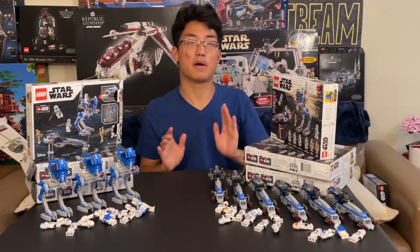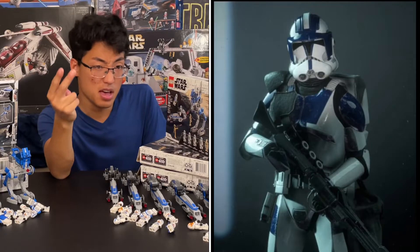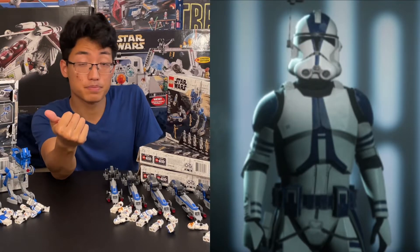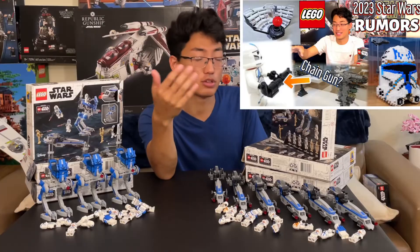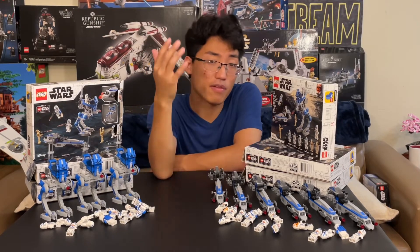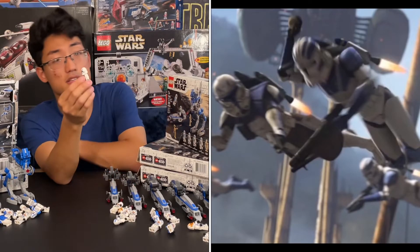Now LEGO has taken army building to a whole new level. The 501st Battle Pack Extension — the $20 one coming out in January — will have four minifigs: two heavy 501st minifigures, one 501st Commander, and one Sniper. As I described in my 2023 LEGO Star Wars speculation analysis video, they'll probably design them off of Battlefront, since LEGO designed the 501st Jetpack Trooper off of the Battlefront version. We'll probably get a Sniper.